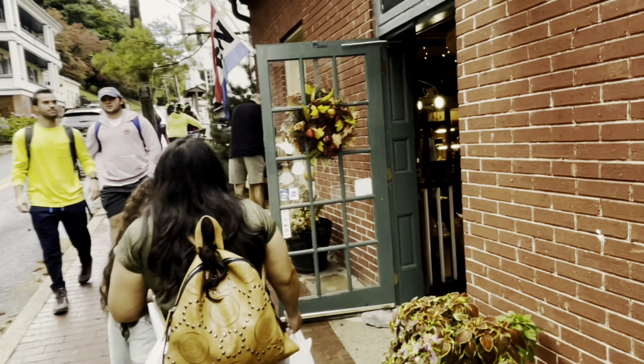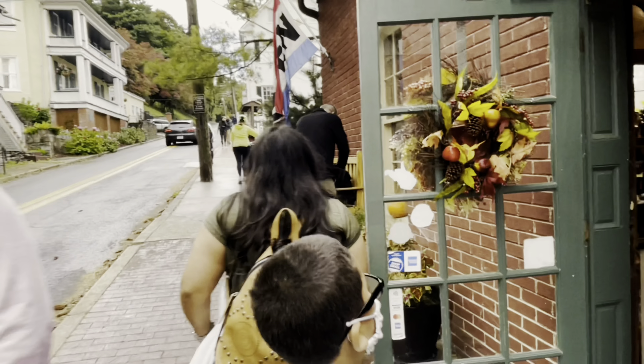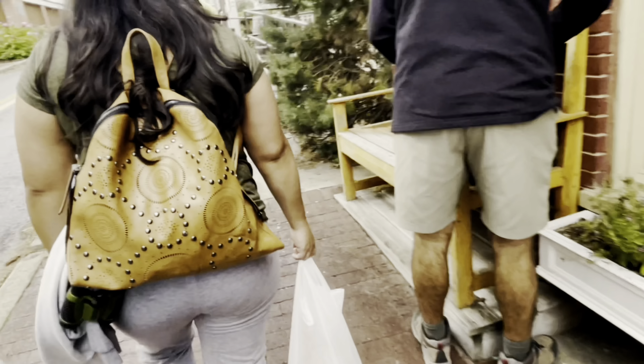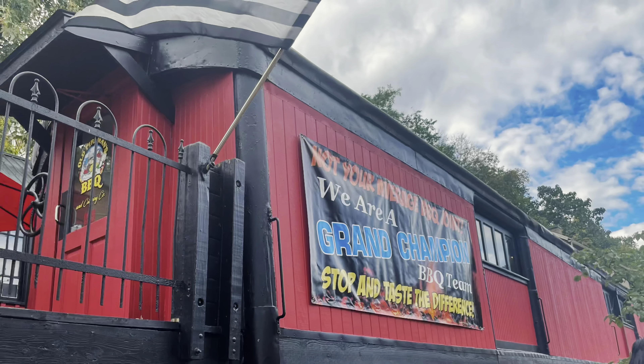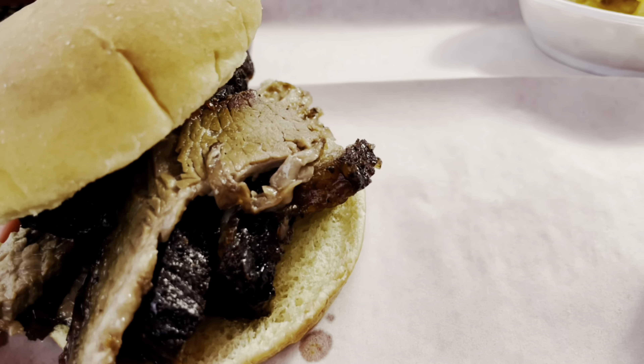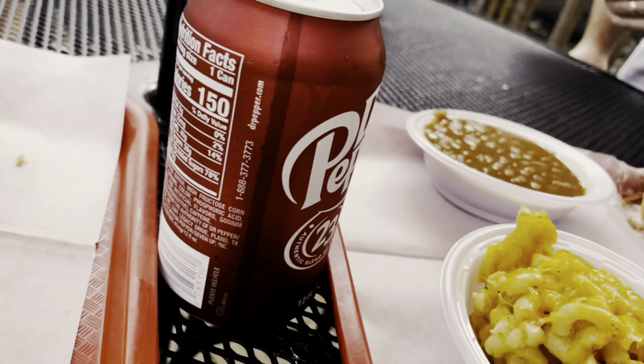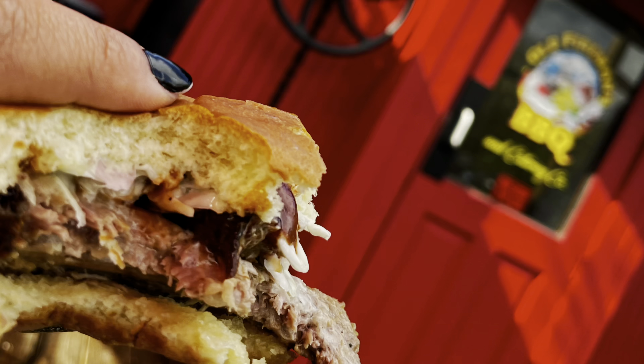There were plenty of shops to visit, but with all the walking we had done to this point, we all were ready for lunch. We ate lunch at Old Fireman's BBQ and I'm glad we did. The food was great and their setup was cool too.